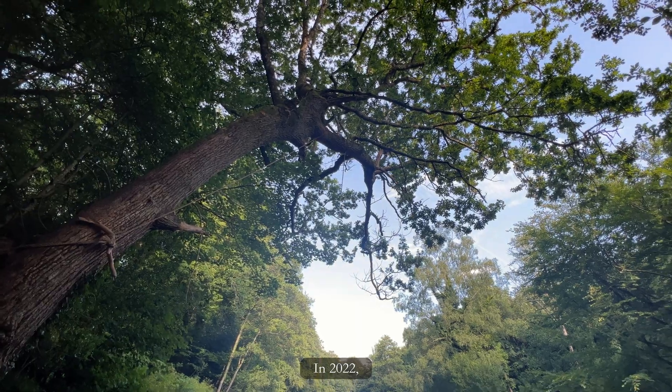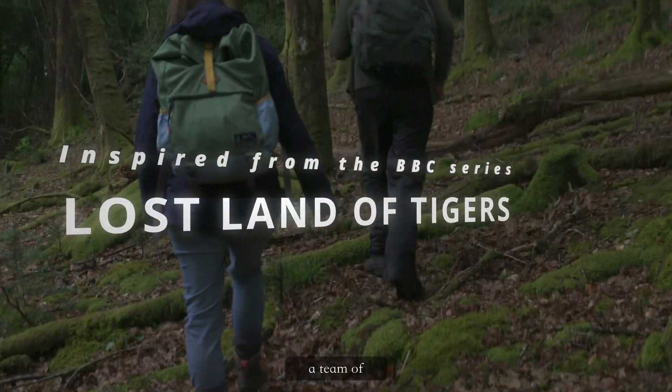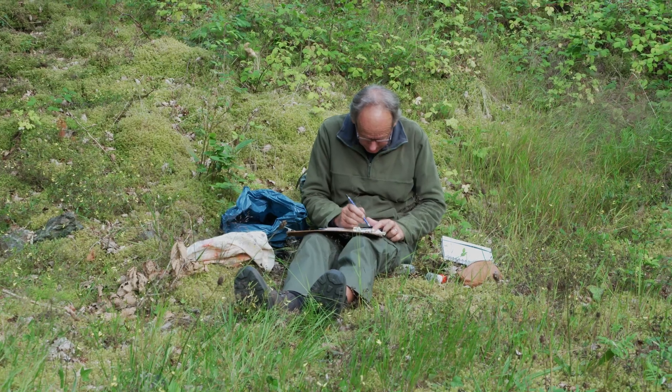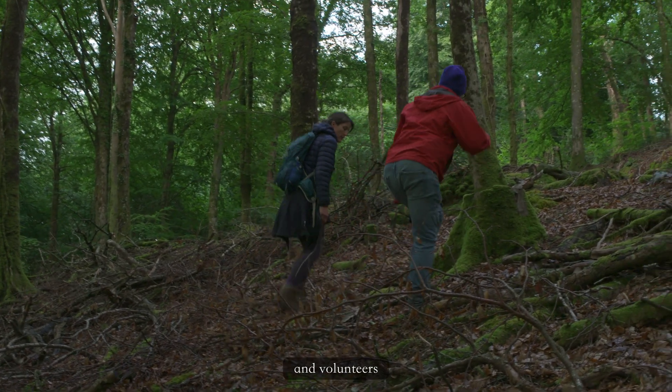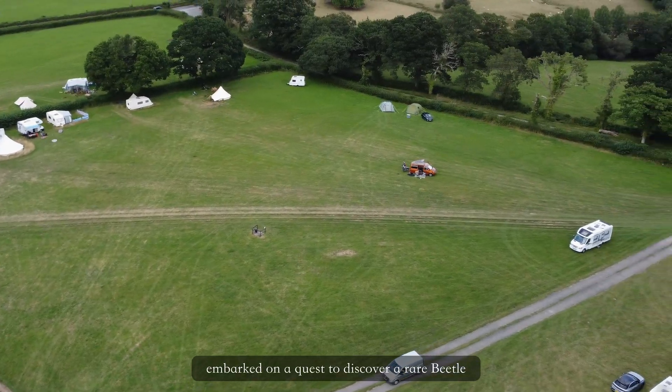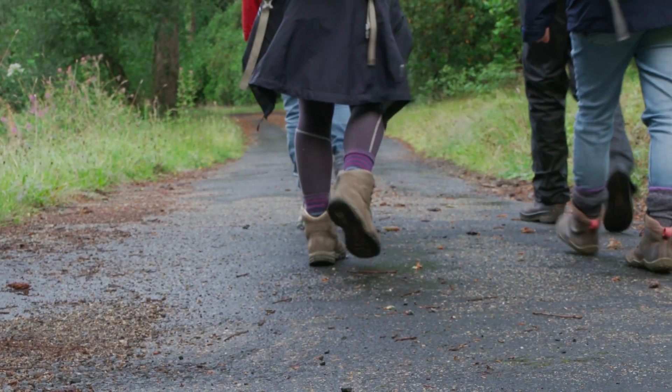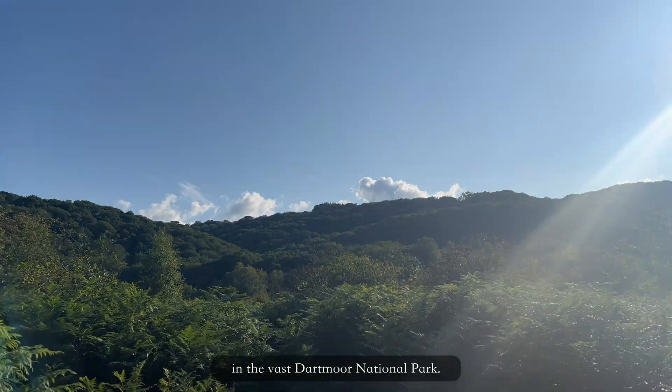In 2022, a team of conservationists, naturalists and volunteers embarked on a quest to discover a rare beetle in the vast Dartmoor National Park.